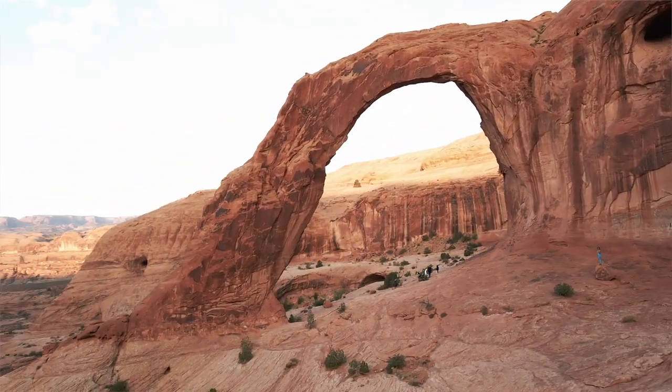We have just arrived at Corona Arch — look at this! This hike is by far Anna and I's favorite hike near Moab. It's only about 10 minutes from the city and five minutes from Arches National Park. We got the drone here, we were basically the only ones for a while, and you get this epic arch.